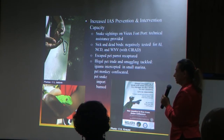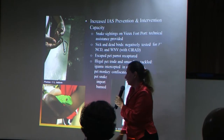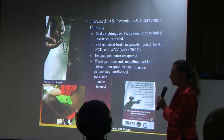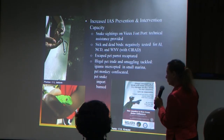Escaped pet parrots — orange-wing parrots — were recaptured. People phoned in and said there is something not normal here. And this alien iguana was intercepted in a small marina near Castries. A pet monkey also — a lady phoned in. A relative had smuggled a pet monkey from Trinidad to St. Lucia and given it to her, and she realized that was wrong and phoned the authorities and turned it over.